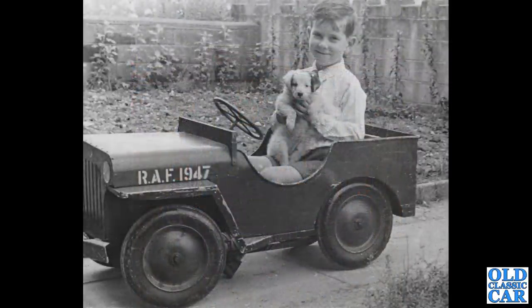A lovely little pedal car shot now — a young lad sat inside his Jeep pedal car. I wonder if this is actually a home-built car. It doesn't look like a Triang pedal car to me — I know they did make Jeep pedal cars, but this looks more agricultural, so it may well be a one-off.